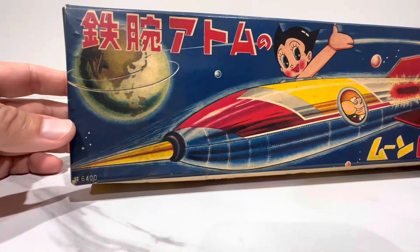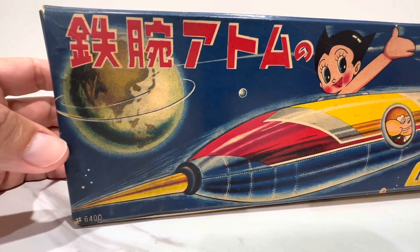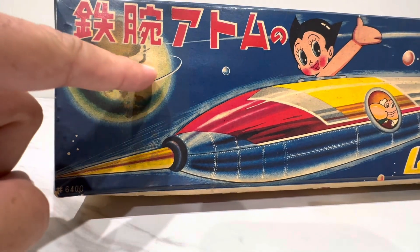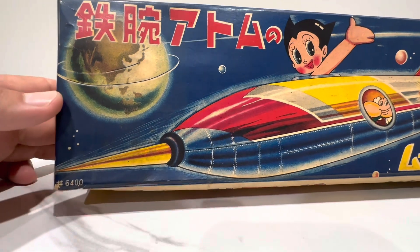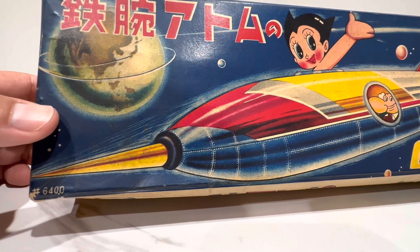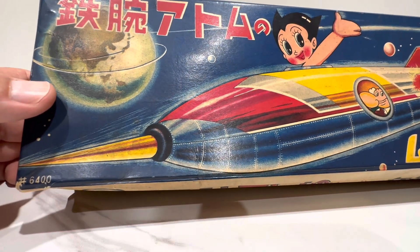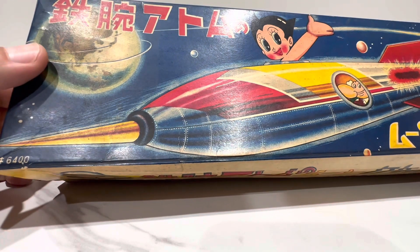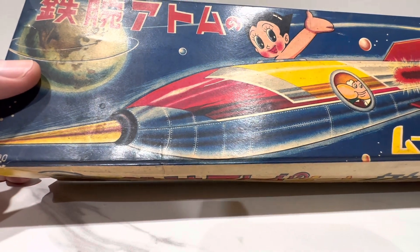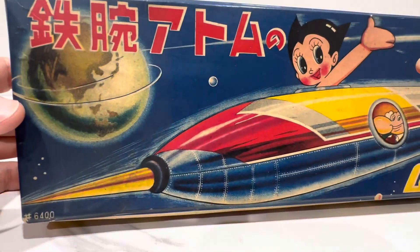Let's take a look first at this amazingly rare, exceptionally rare, original box. And it is a beauty — holy moly. You've got rings around what looks like planet Earth, and there's Japan right there. So you can tell he took off from Japan. It's almost like he pulled a Superman — going around the Earth so fast, like in the Donner '78 film where he reversed time by flying around the Earth to bring Lois Lane back to life. Never mind what cataclysmic events might have happened because you reversed the spin of the Earth.